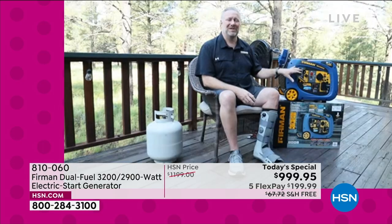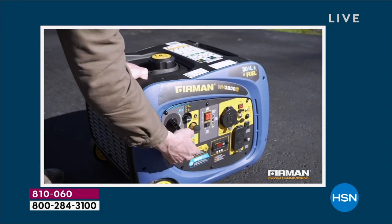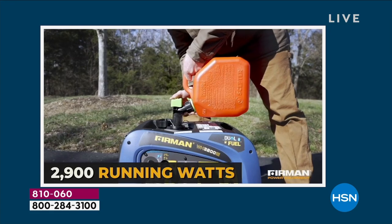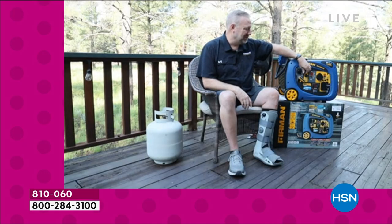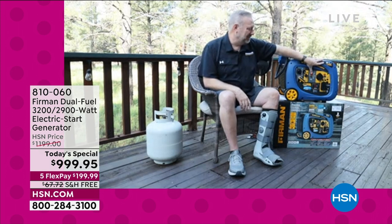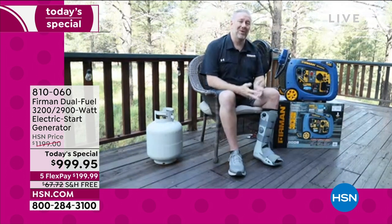All the controls you need are right here on the front control panel. It's a simple one-button push start. We're on gasoline right now — pull the choke, turn this to the middle, hold down this button for three seconds, and start. It really is just that easy — now we're running.